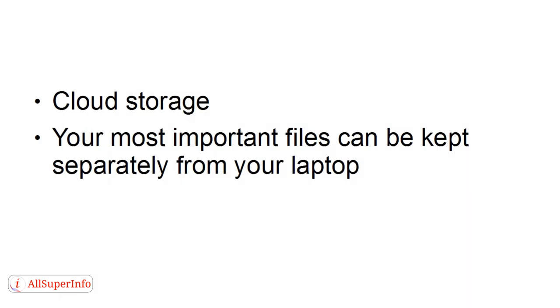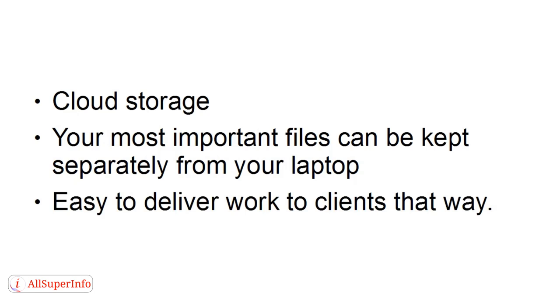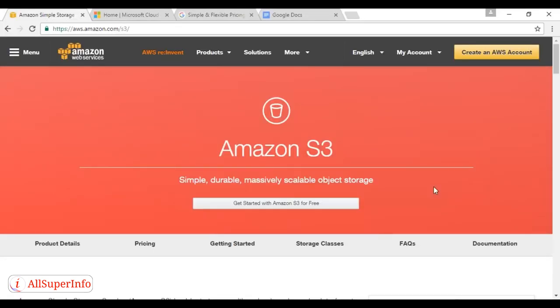You might also want to consider cloud storage. With cloud storage, your most important files can be kept completely separately from your laptop, and it's also easy to deliver work to clients — you can simply give them the link and they can download it at their leisure. Probably the most popular option is Amazon S3, which you can find at aws.amazon.com/S3. It comes with a certain amount of free space for passing on docs or backup storage, and after that you do have to pay, but the pricing is quite reasonable. You can also host it in different countries depending on where you're traveling — Ireland, Australia, or the US.